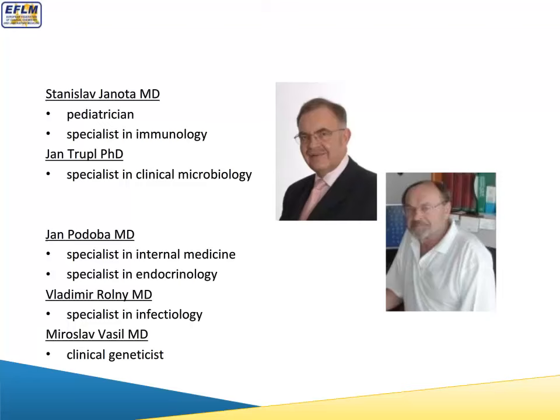I will now describe the monograph structure. The monograph has eight chapters: internal medicine, endocrinology, hematology, immunology, infections, extravasates, urgent cases, and molecular diagnostics. For each disease, adequate laboratory parameters are defined, and for each parameter, adequate diseases are defined — both directions in which the ordering or indication is justified.